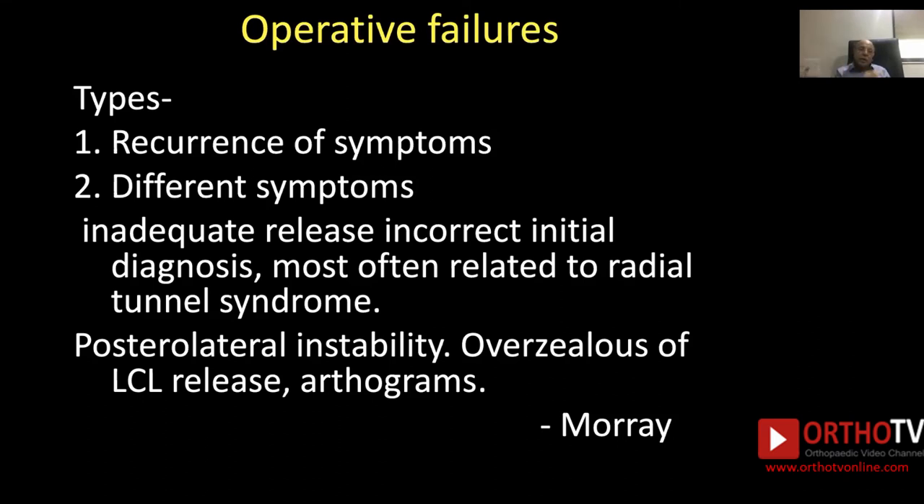Radial tunnel syndrome — whether associated with tennis elbow or occurring without it — in both cases, the posterior interosseous nerve needs to be properly released.